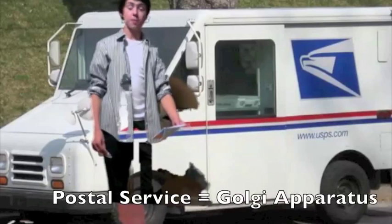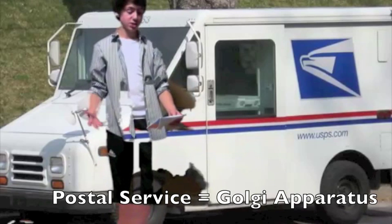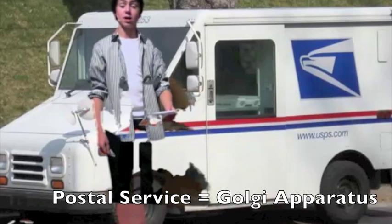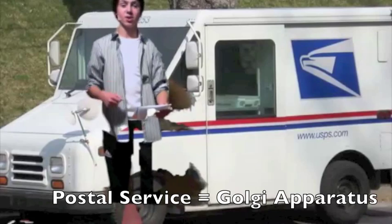The Golgi apparatus, or postal service, is a reliable division that sorts packages and sends proteins and other items needed throughout Celltropolis — no matter what the weather, they'll deliver.